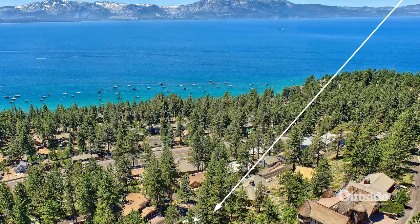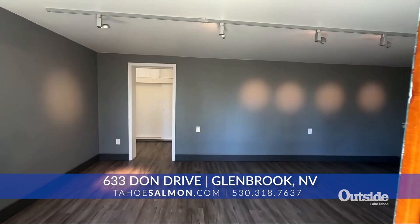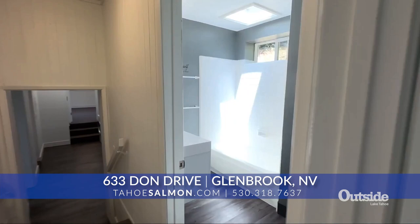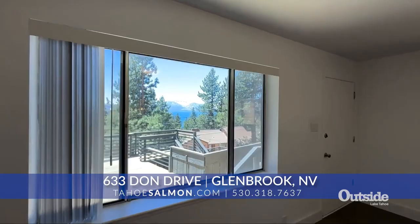The Nevada side really has no bad neighborhoods — they're all pretty good. The final property is at 633 Dawn Drive, up in Zephyr Heights. As expected for this high-elevation neighborhood, it has great views of the lake, looking out towards Mount Tallac and distant Rubicon Peak. It's a smaller, ranch-style place — a two-bedroom, two-bath at 1,104 square feet.